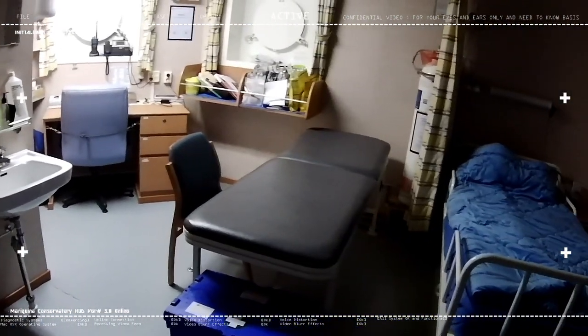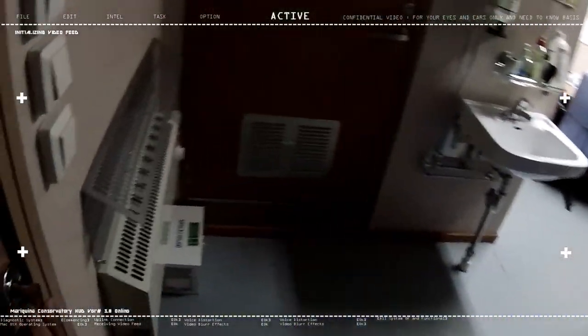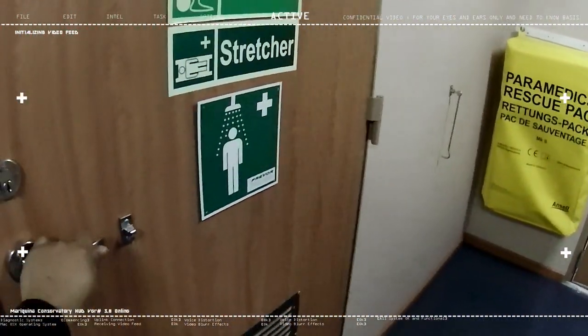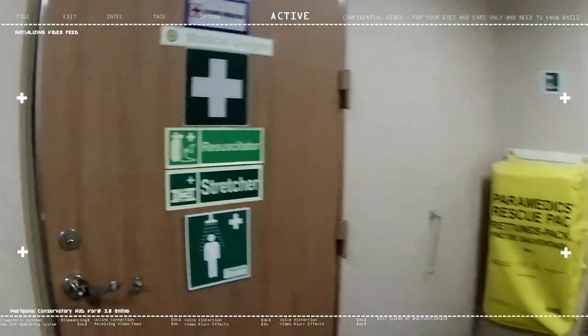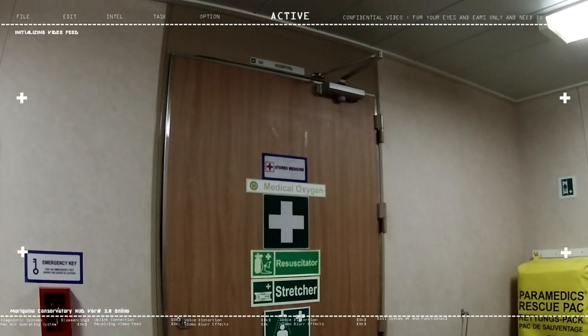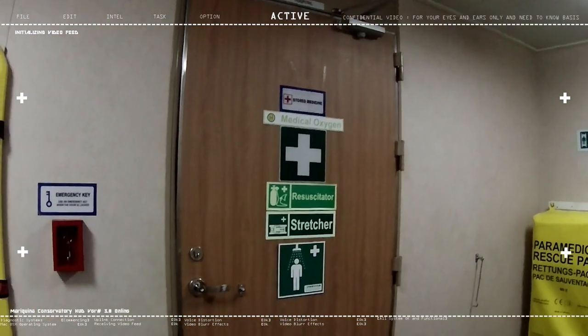I took the time to film this because the hospital door was open while I was cleaning. Now, outside our hospital, we have signs listing what's stored inside: stored medicine, medical oxygen, resuscitator, stretcher.